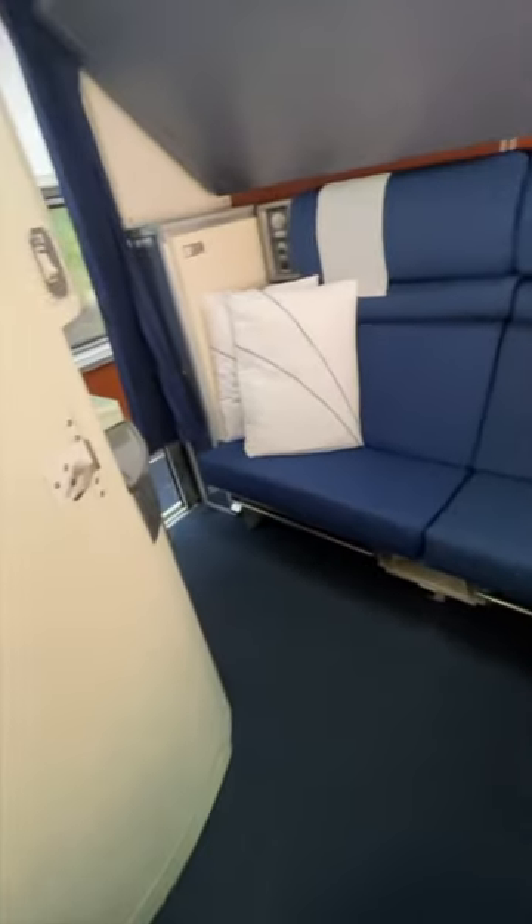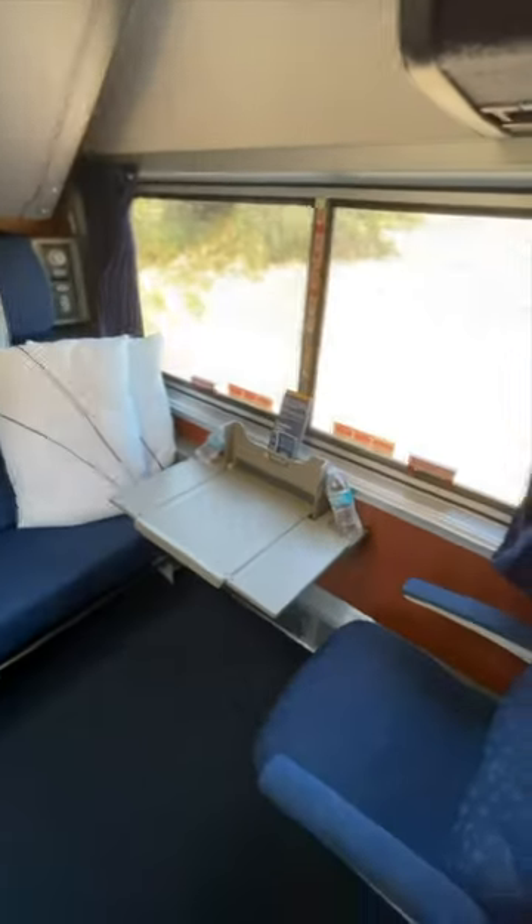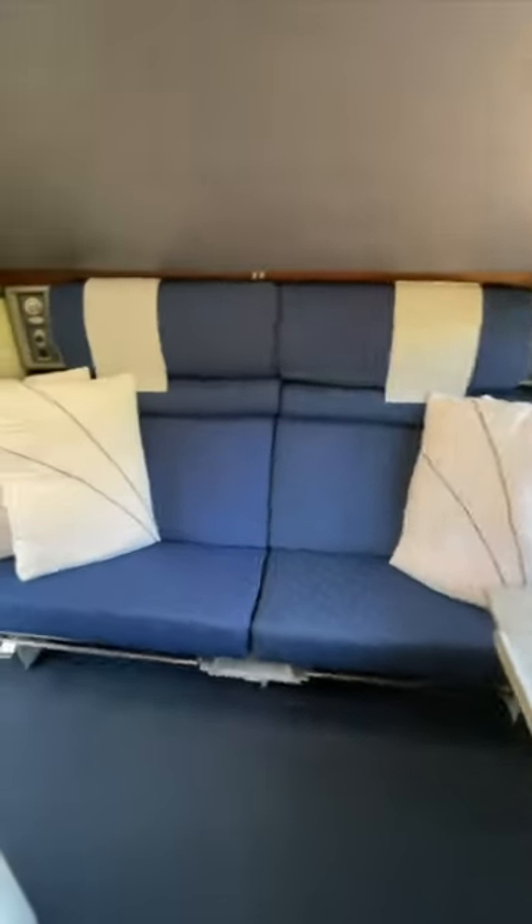This sofa here does turn into a bed and we also have a full fold-down upper bed. The room fits comfortably two to three adults. So welcome to our cozy bedroom — we hope to see you on board.